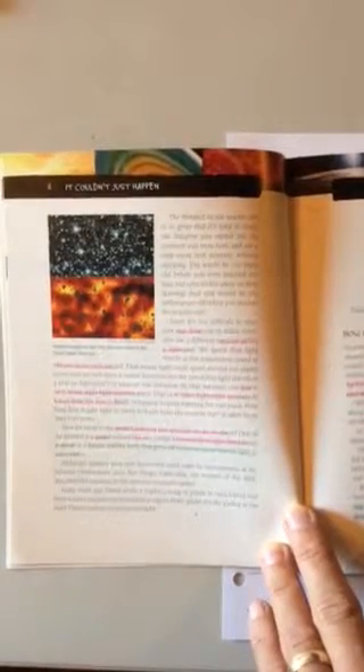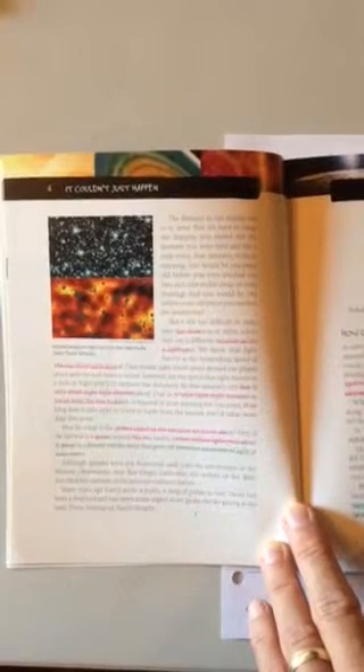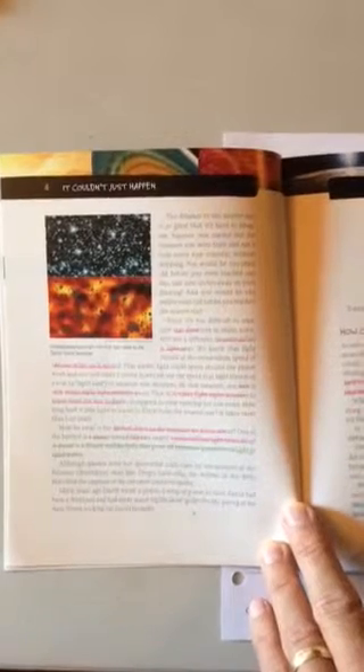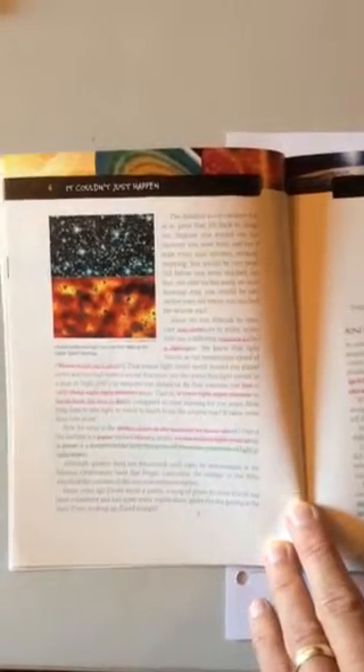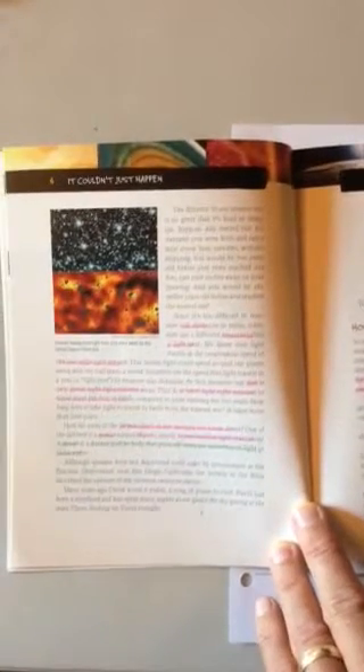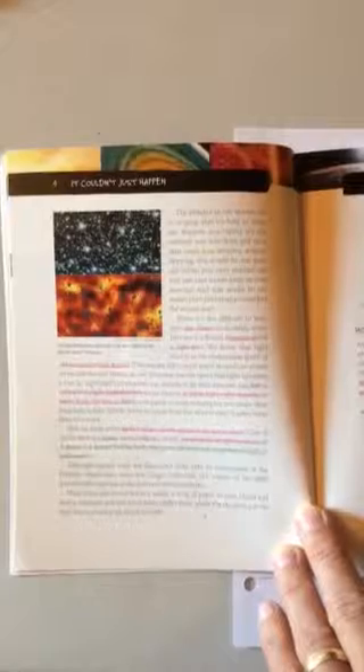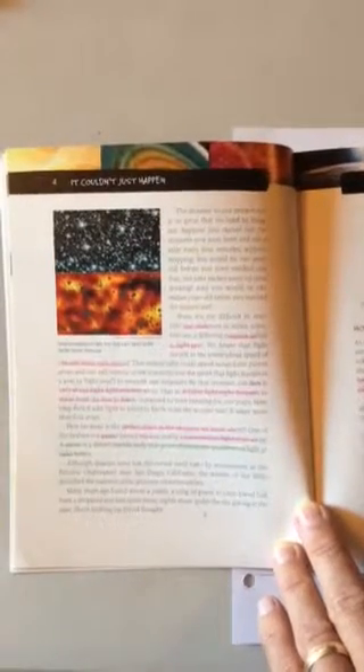Remember, we're studying the book It Couldn't Just Happen, and I talked to you about highlighting — how highlighting is a way to help you read to understand, read to learn. It helps you to focus and find key information, and it helps you to refer back to it in discussion, in writing, or in studying and so forth.